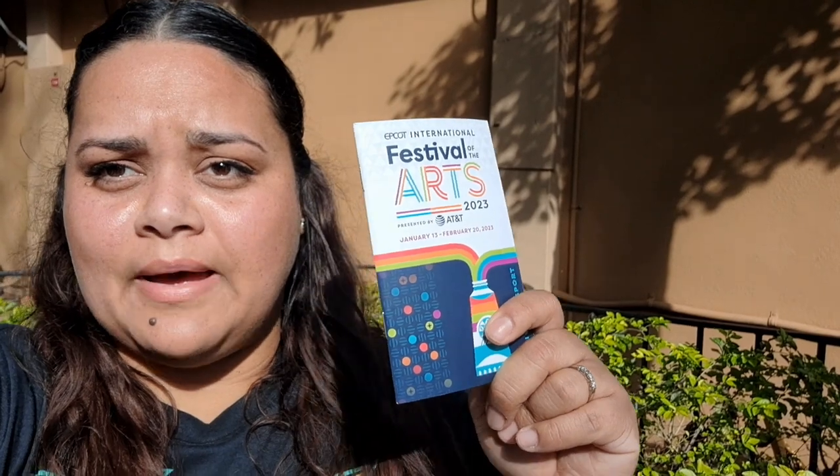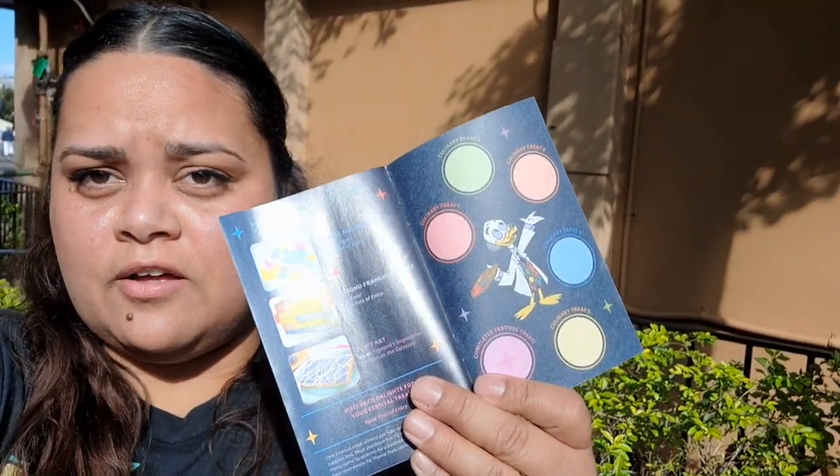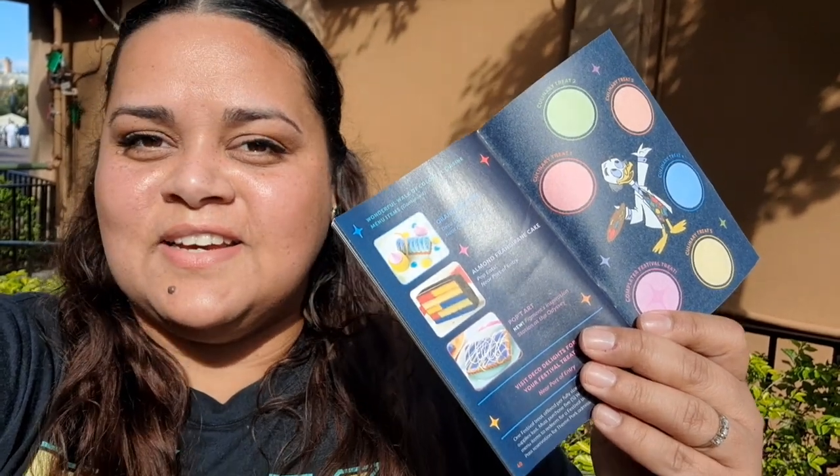So I'm here mapping out my plan for the festival. I want to make sure that I cross off the booths that have the challenge, because if we get all six of those stickers, we get a redemption prize, and I just want to see what that is. So I'm planning out what we're getting off of that challenge.